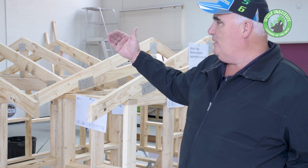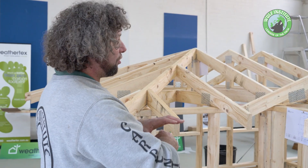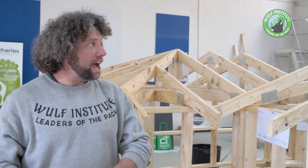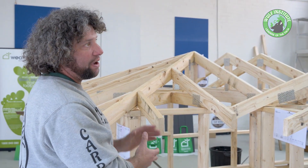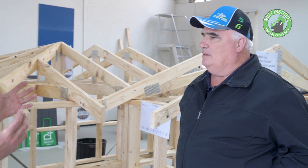So your ceiling goes up on an angle then flat. You pre-make all your frames in the factory and then you take them out to site and stand them all up. We deliver them to site and you as the builder stand them up, or you employ us or somebody like us to erect them for you.